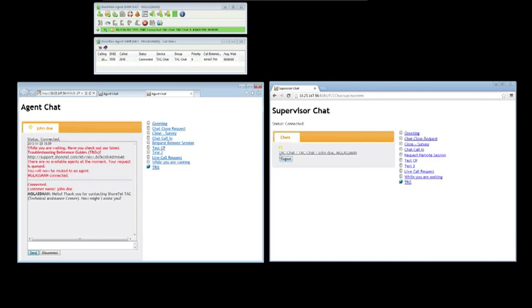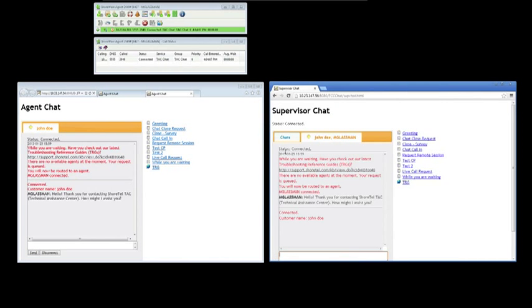With the release of Contact Center 8, ShoreTel has made several improvements to web chat. Supervisors can now monitor multiple ongoing agent chats, and historical reports have been enhanced to include more data on chat interactions.